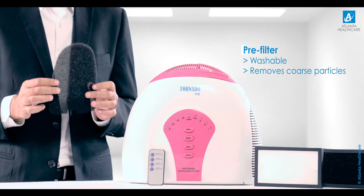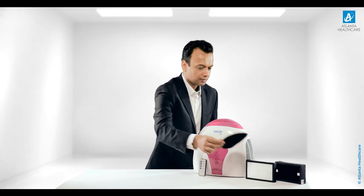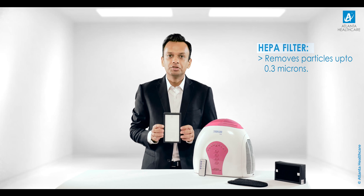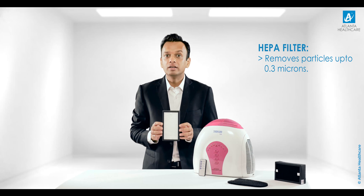The pre-filter is washable and is used to remove coarse particles. The high-grade HEPA filter is used for eliminating fine dust particles up to 0.3 microns.